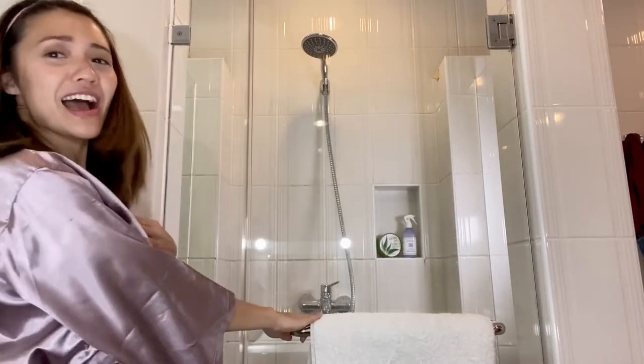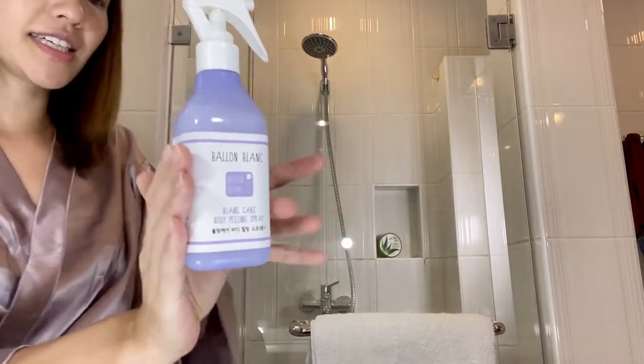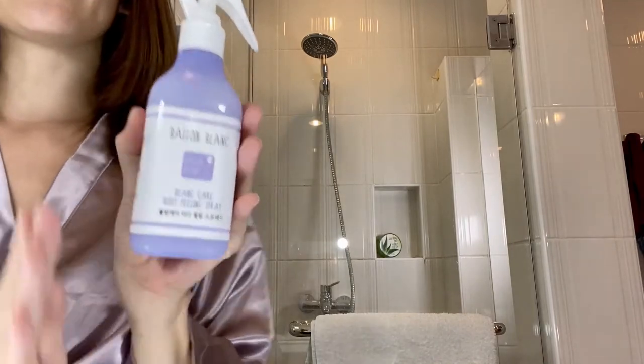I am so excited to show you exactly what it is and tell you how I use it every day before or after I shower. I thought it might be hard to show inside the shower, so I'll just get the product and show it to you. This is one of my absolute favorites — I use it every single day before I shower. This is called, ta-da! The Ballon Blanc — Ballon Blanc Blanc Care Body Peeling Spray. Look at that, it is so pretty. This is a Korean brand and I just discovered it and instantly I love it.